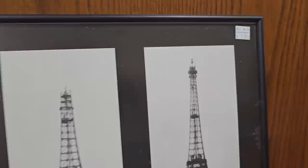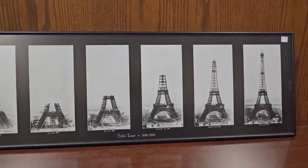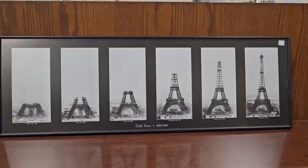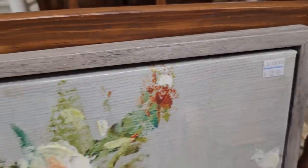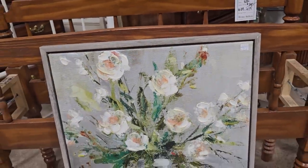Y'all know I'm going to get to Paris one day — this picture caught my eye: how they were building the Eiffel Tower from 1888 to 1889. Definitely check your ReStore for pictures. This is a gallery wrap canvas with a frame for a little over $12.